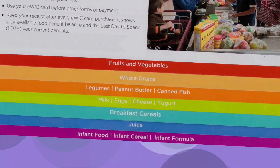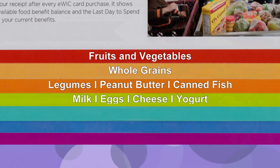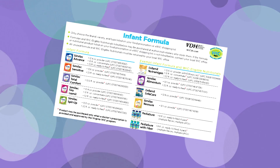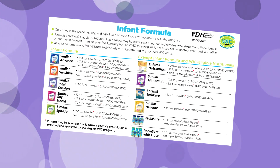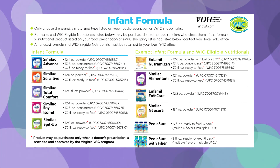These tabs list all of the categories to make them easy to find. More information about specific brands of formula is on the infant formula flyer. You should keep a copy of this with your food list.